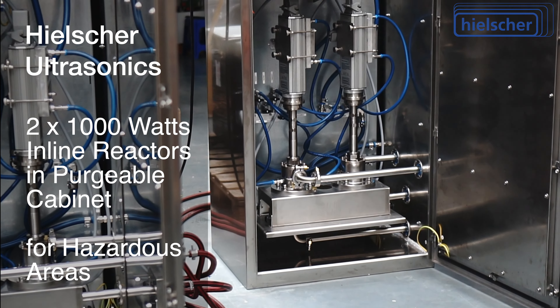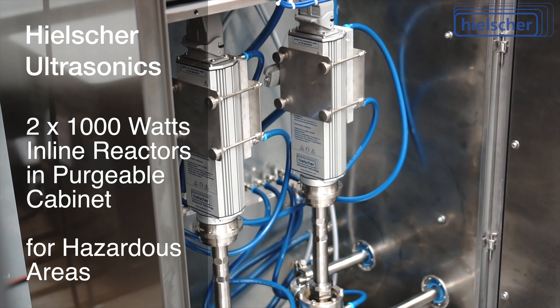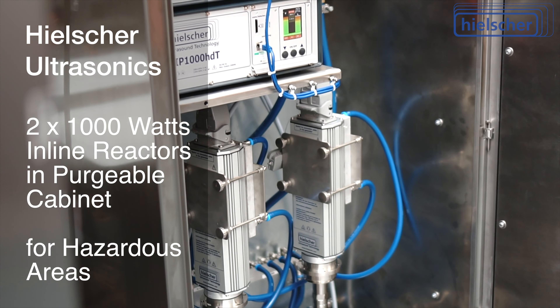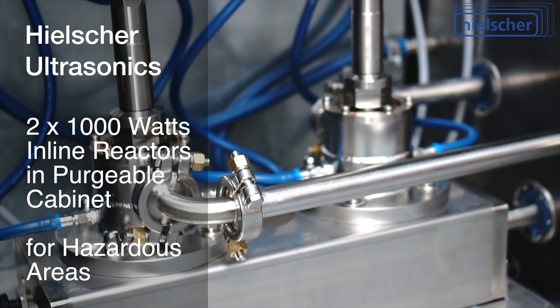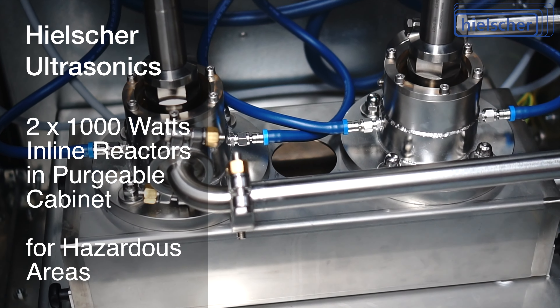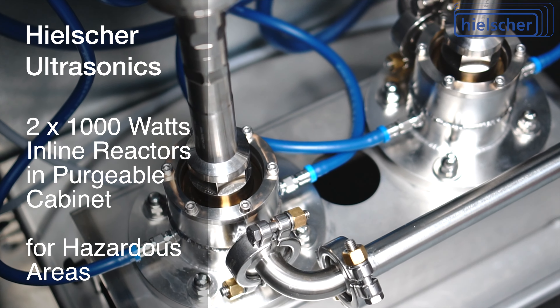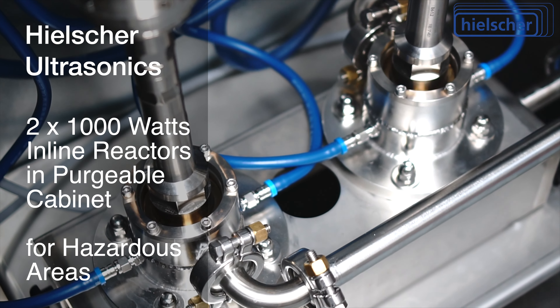The equipment is designed for continuous operation in industrial processes. Depending on the process, such a setup is suitable for flow rates of 50 to 2,000 liters per hour. The maximum pressure for these standard flow cells is 5 bar G. Special flow cells for up to 300 bar G are optionally available.